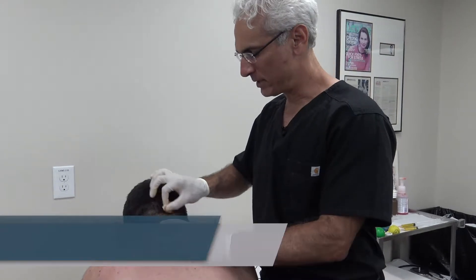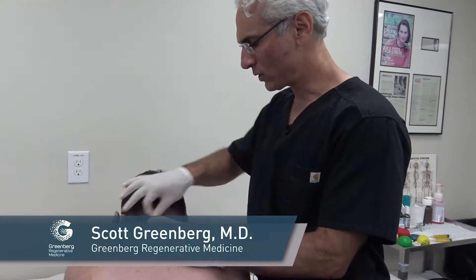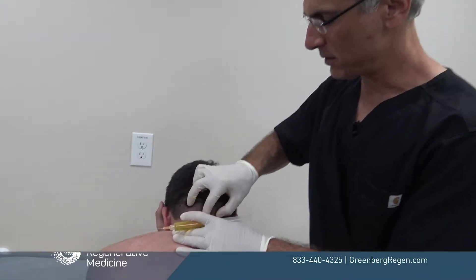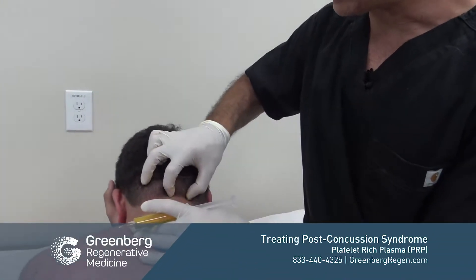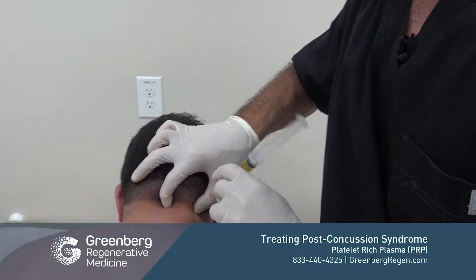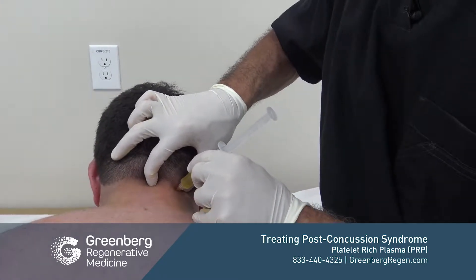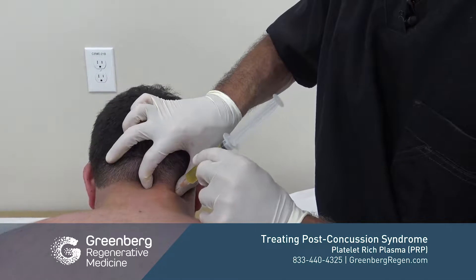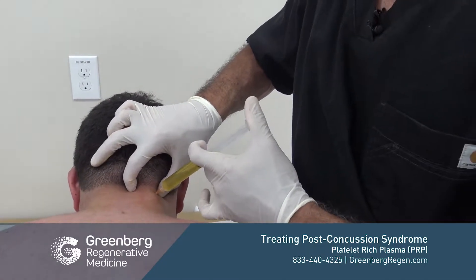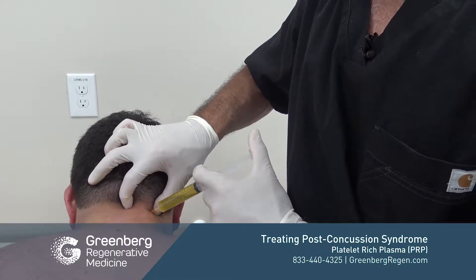We're going to show treatment that we do for post-concussion syndrome and cervical cranial syndrome, which are very similar. We need to give injections very high up in the cervical cranial junction and treat the upper cervical vertebrae. This really needs to be done by someone who has a very good understanding of anatomy, because if it's not done properly the results could be devastating instead of life-changing.